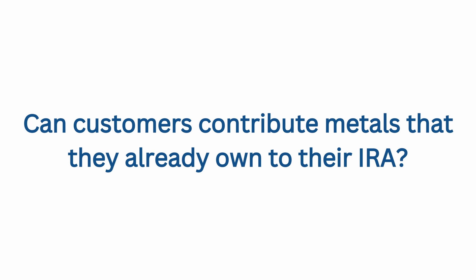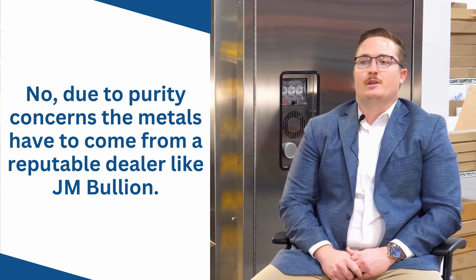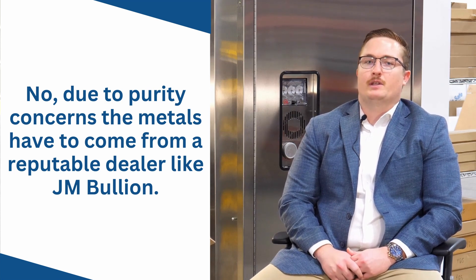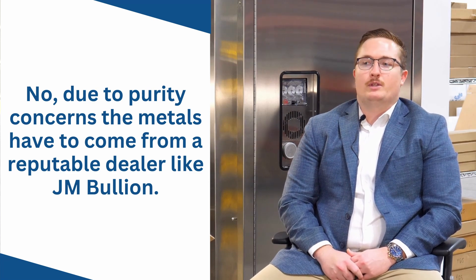What if I have some old metal at home that I would like to add — is that an option? Unfortunately no. We are concerned about purity standards and meeting IRS requirements to make sure there are no issues with the self-directed IRA accounts. You would only be able to purchase what is brand new from a trusted gold, silver, and precious metals dealer like us.